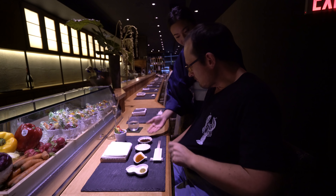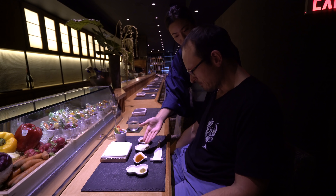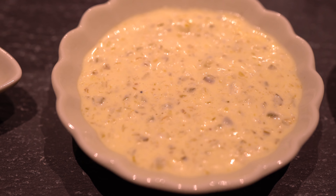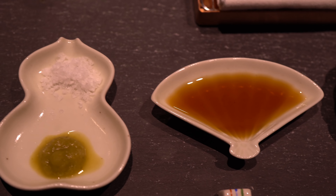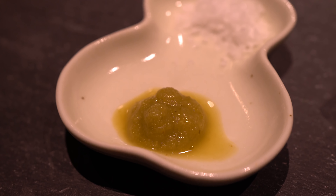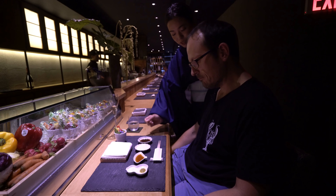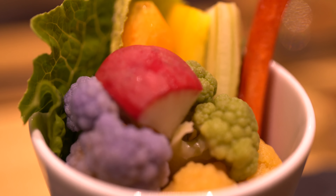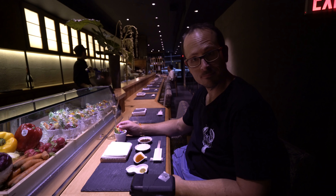The meal started off with the hostess bringing four different dipping sauces. The first was a heavier one for meats — I think it was a blend of oyster sauce and Worcestershire sauce. The second was their take on tartar sauce. The third was a citrus soy sauce and the final one was a spicy yuzu, which is another type of citrus, with English salt. The first course was a tray full of lightly blanched vegetables that you could dip and eat throughout the whole meal, and they'd replenish if you finished it.